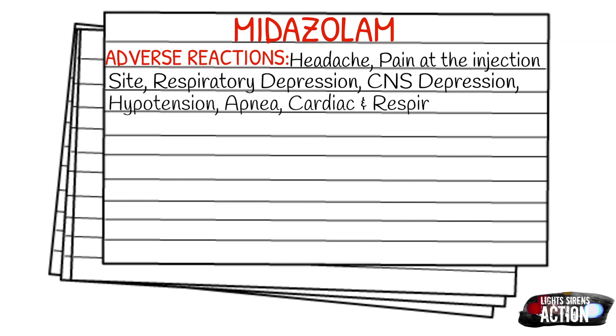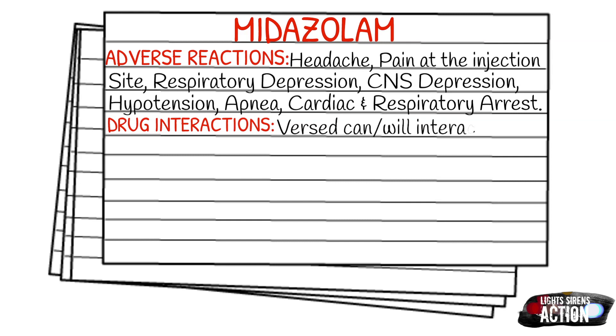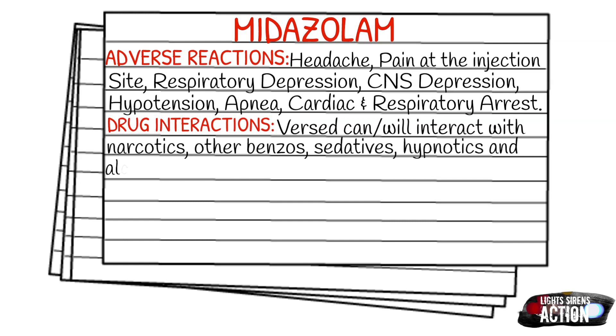For drug interactions, Versed can and will interact with narcotics, other benzos, sedatives, hypnotics, and even alcohol. It does this by increasing the CNS depression and hypotension that are already present.